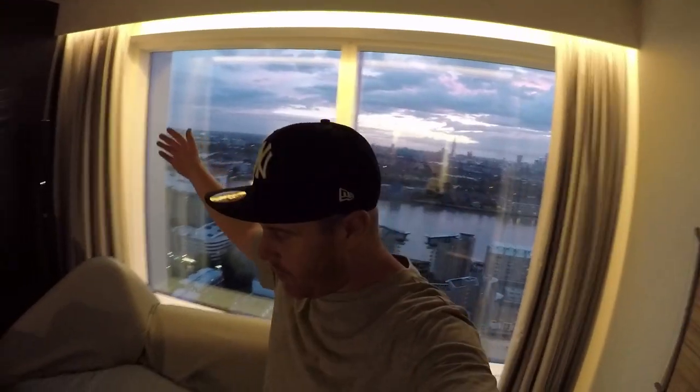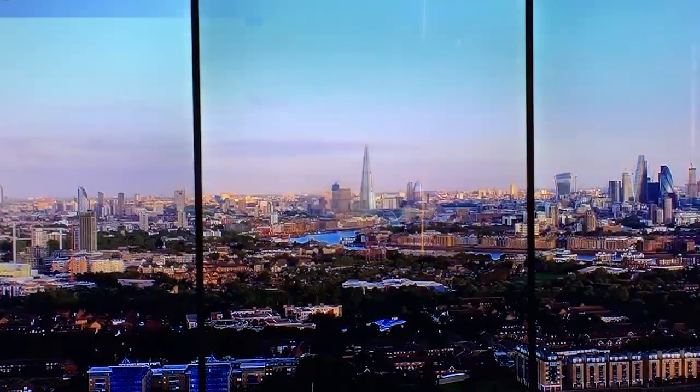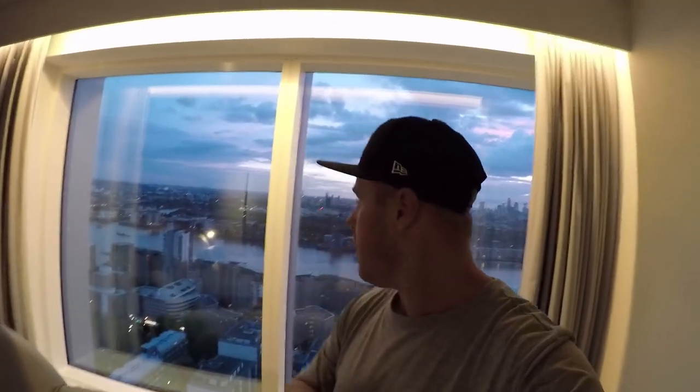We're down at Canary Wharf for the evening and we're gonna hit the bar upstairs in this hotel in a little while — great views of London. We are in the best city in the world, it's got the best skyline, minus a few places like Dubai and Singapore, but this is my favorite city. The missus's favorite city too. So we're gonna get out there, have a couple of drinks. It was great teaming up with Rockar Jaguar Land Rover, taking the F-Pace out and giving it a good seeing-to — that was a great car.